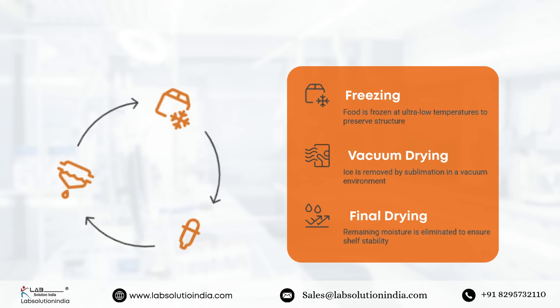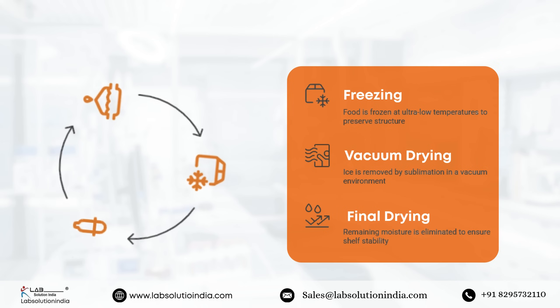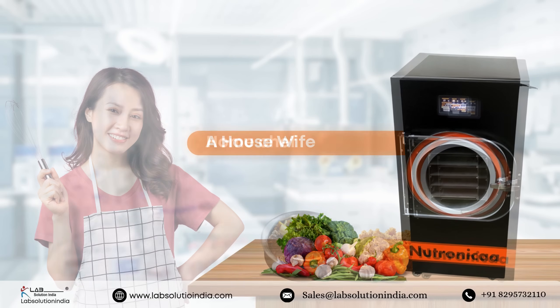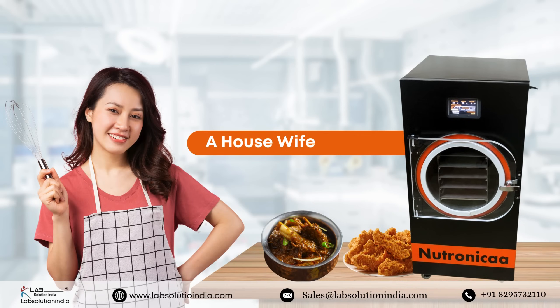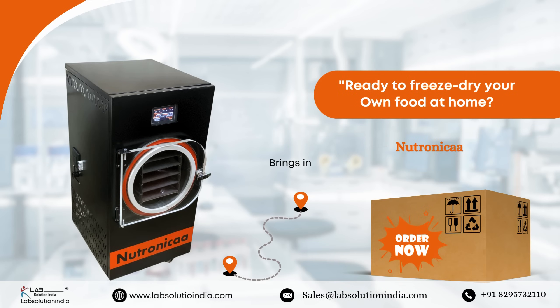How does it work? Your food is frozen, pressure is reduced, and water is removed by sublimation — all without damaging texture or nutrition. Perfect for families, homesteaders, small food businesses, nutrition enthusiasts, and even researchers.